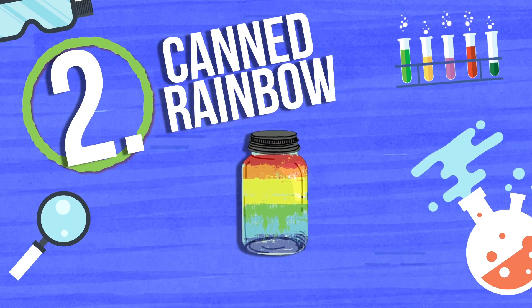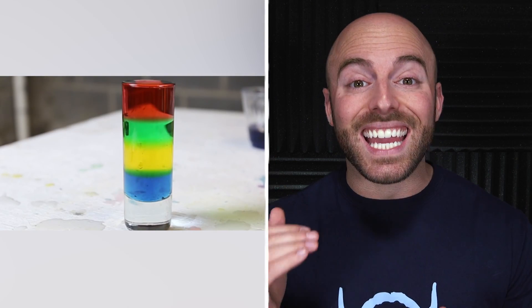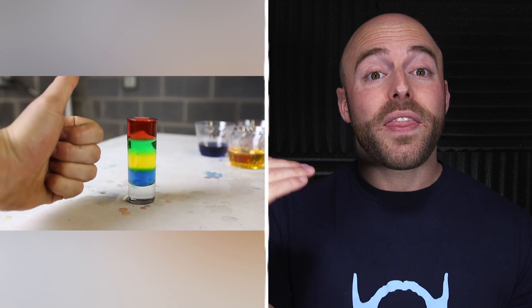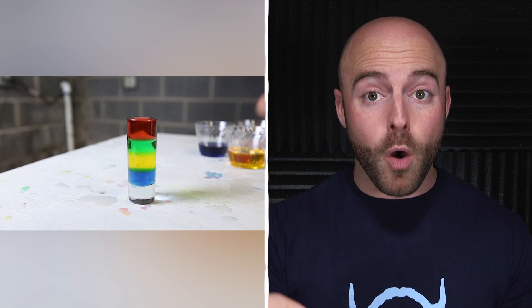Number two is the canned rainbow. There are actually two methods of creating a canned rainbow, and neither of them involves running around on a rainy day trying to catch one with a jar. Both methods are achieved by stacking liquids with different densities on top of each other. The most effective way is to use a bottom layer of honey, colored dish soap on top of that, a layer of water, then olive oil, and finally add a top layer of isopropyl alcohol.